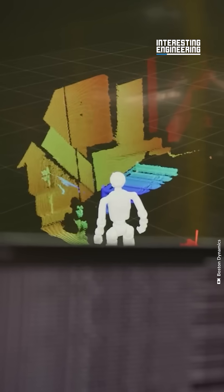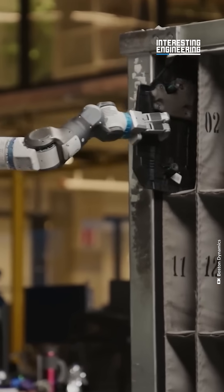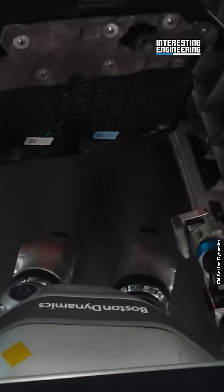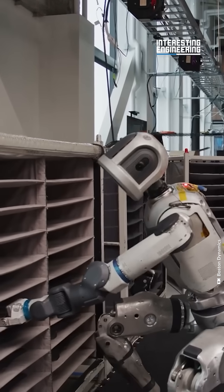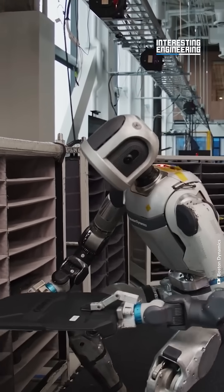Boston Dynamics shows off how Atlas's perception system works. The biggest thing that can mess robots up right now are variables that change mid-action. It breaks their line of thought and renders them unable to continue. It takes a combination of AI and traditional systems to give Atlas the flexibility to react to changes in its environment.